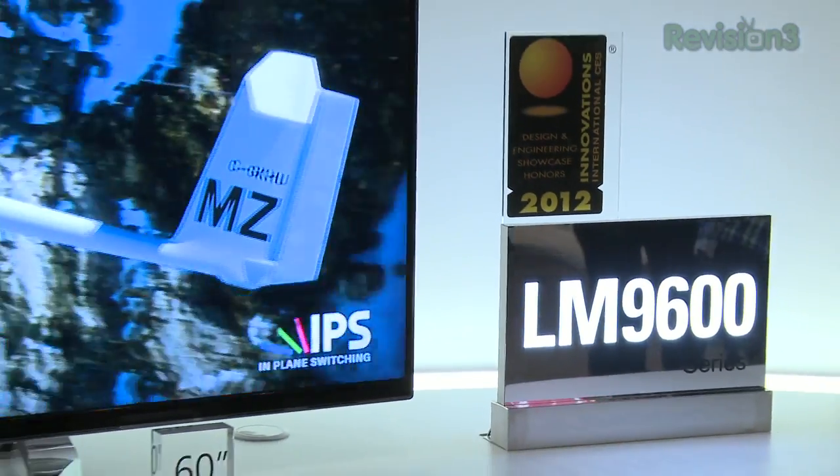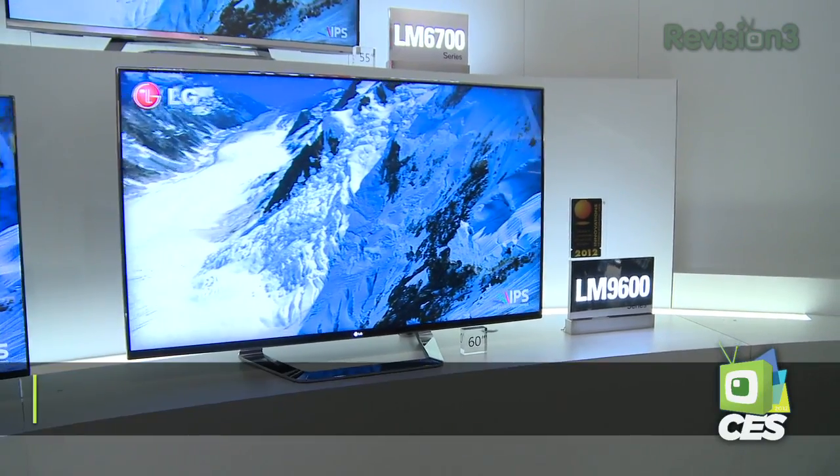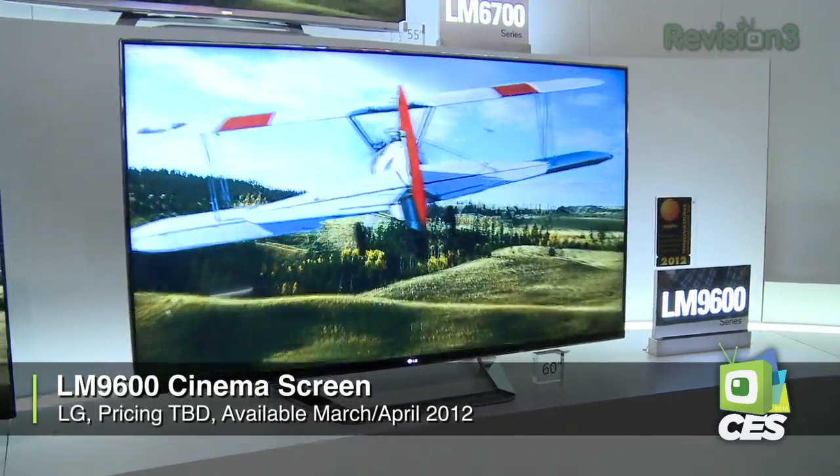In addition to LG's lineup is their CinemaScreen series, which is going to be the flagship model — the LM9600 — with an ultra-thin bezel. They're talking about a millimeter they can get it down to; we'll see if that actually happens. Of course it's 3D, and it's going to have their smart TV functionality.